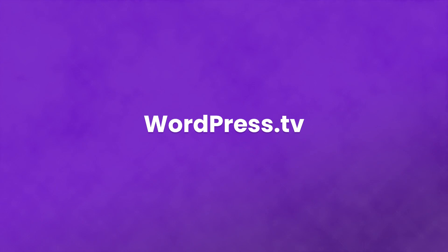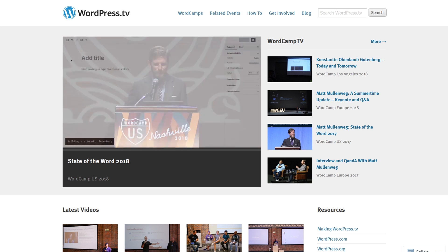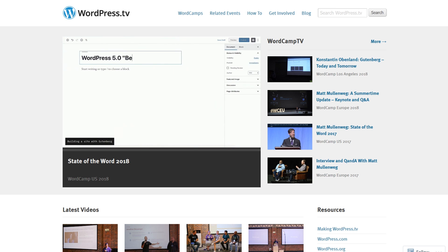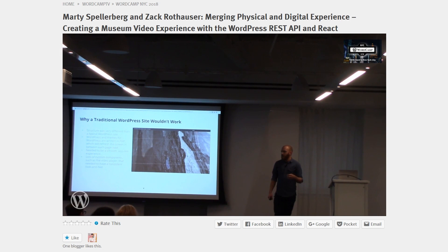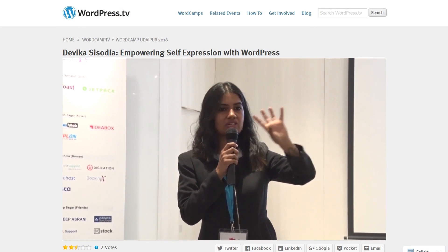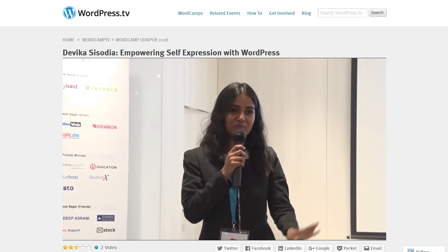Number six: WordPress.tv. WordCamps are amazing conferences put on by Automattic and the WordPress community. Hundreds of talks and lessons are given each year across the world, and they're all recorded and made available at WordPress.tv. You can learn from the best and brightest WordPress professionals just like you were there in the room with them. The content at WordCamps varies from place to place, but generally there are design tracks, beginner tracks, advanced development tracks, business tracks, and more.